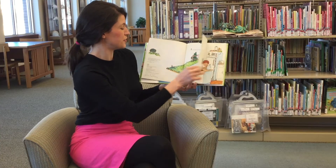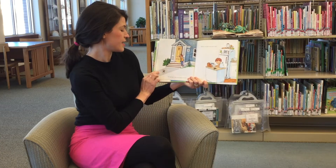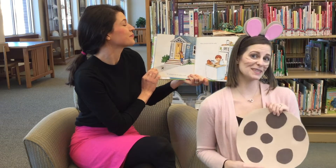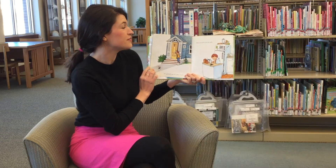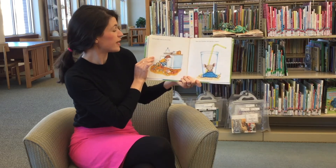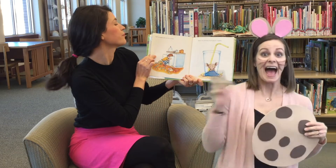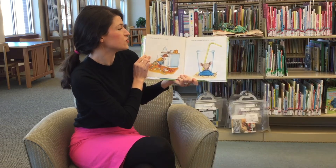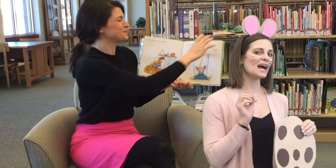If you give a mouse a cookie, he's going to ask for a glass of milk. Can I have a glass of milk please? And when you give him the milk, he'll probably ask you for a straw. I need a straw! A creamy straw! When he's finished, he'll ask for a napkin. I have a napkin, dude.